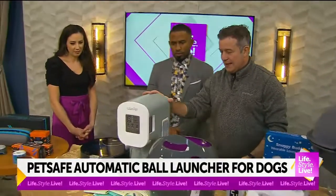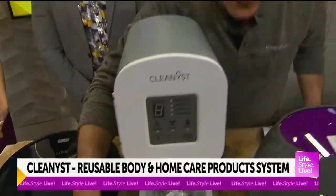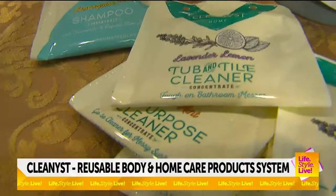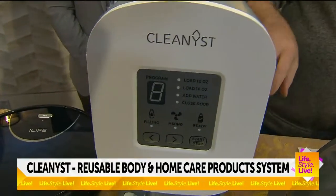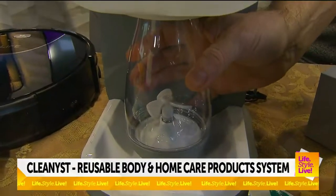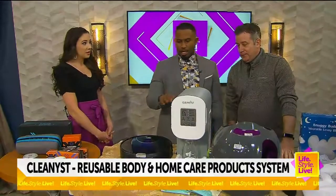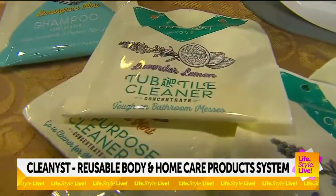Next, this is Cleanest. If you want to make your own products — like dish products, laundry detergent, bath, shampoo, conditioner, soap — this is all eco-friendly with no chemicals. You put these little pouches in here, it draws water from a little reservoir and makes your own products. It's chemical-free and reusable, by Cleanest, $120. We talk about relaxing — lavender, give me all the lavender. That's a relaxing smell.